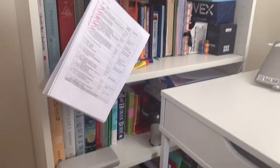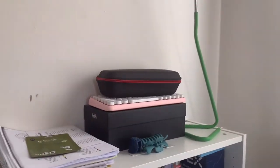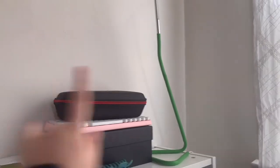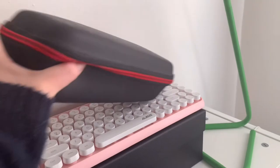Moving on to the bookshelf area — it's literally right next to my desk. Starting from the top, I have some notebooks I used when studying for the MCAT, my lamp over there, and a karaoke mic.